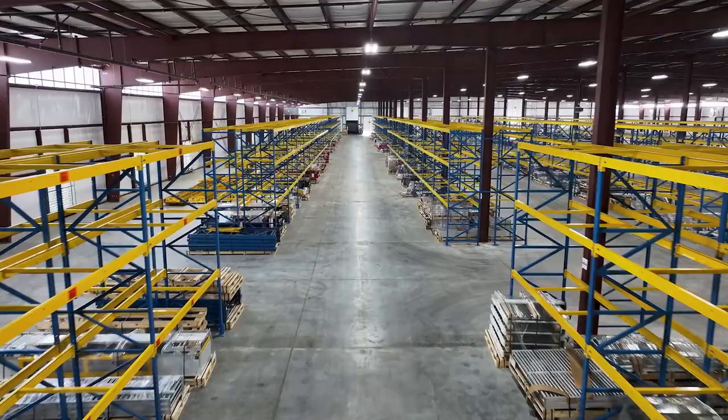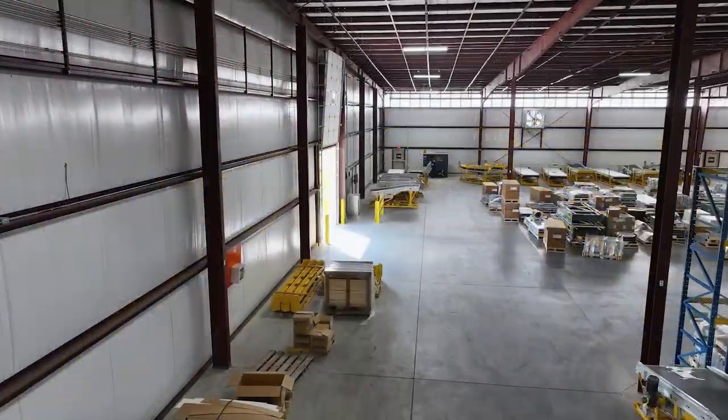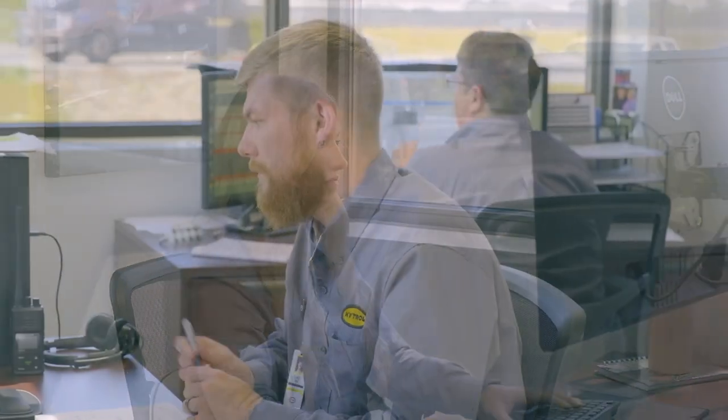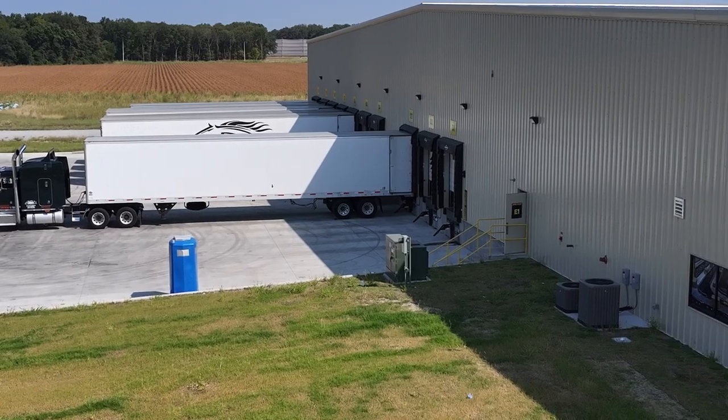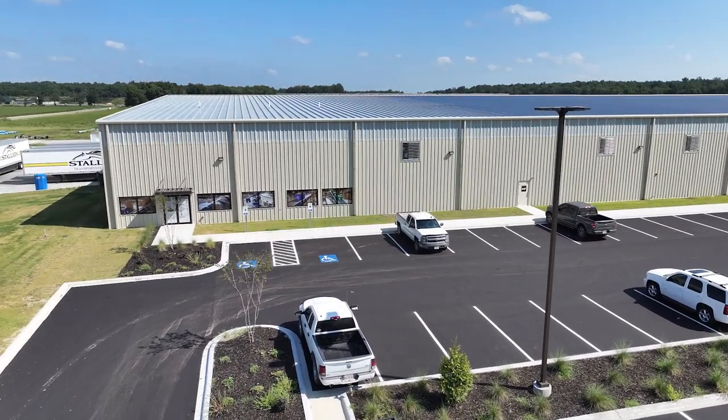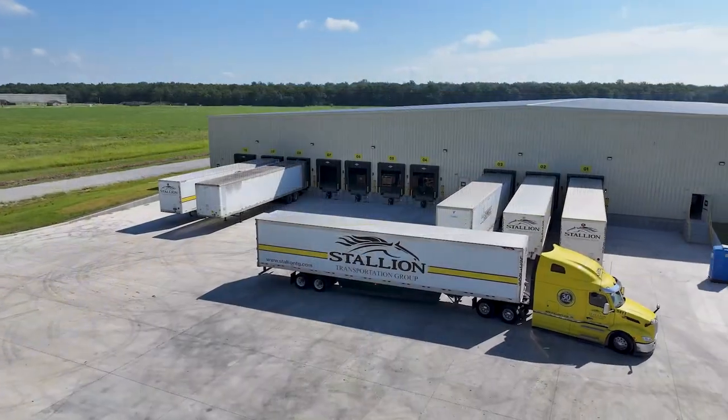Some of the benefits we get by having all of our warehousing in one building: all of our tow motors and transportation team can be cross-functional — we can cross-train them to meet the needs of our IPs, whether it's CPU loads, dedicated, or LTL. The same goes for our material handlers. Whatever the workload is, we can meet that need, which benefits our IPs by getting their equipment out as quickly as possible.